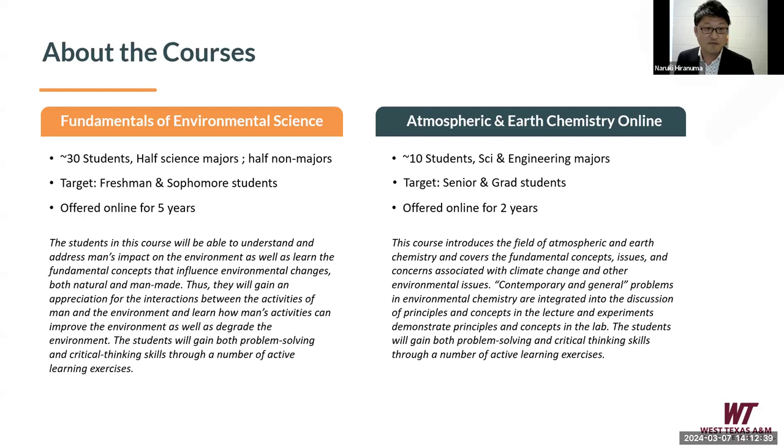Each course has a different target. Fundamentals of Environmental Science — I typically host 30 students, half science majors and half non-science majors, targeting freshman and sophomore students. I have offered this course every year for the last five years, even before the pandemic started. Moving on to another course, Atmospheric and Earth Chemistry, which aligns more with my research expertise — my target for this course is senior and graduate students, with a class size of typically 10 to 15 students, all science and engineering majors. I have only offered this course twice in the last two years, but it is going very well.